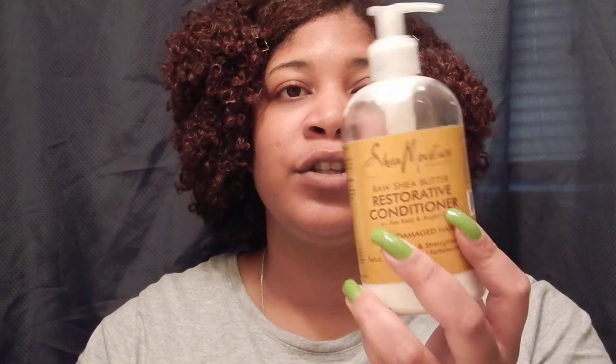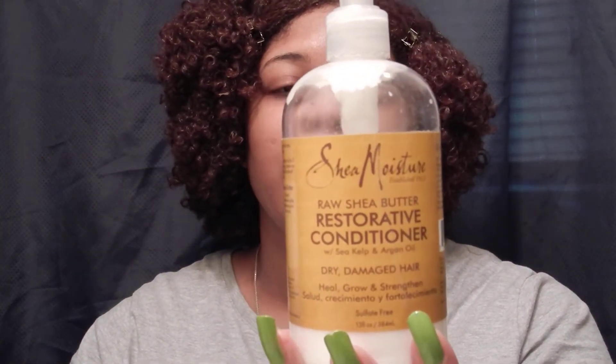I wash my hair twice a week and Monday's wash day starts with a Sunday night pre-poo. I like to pre-poo my hair overnight using either my TRESemmé Naturals — which I'm out of and need to get more, but they changed the formula and it's been getting bad reviews — or my Shea Moisture Restorative Conditioner. I also add a coconut oil and extra virgin olive oil mix. These two products are a must in my hair care regimen.